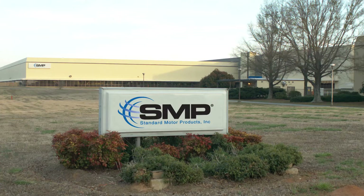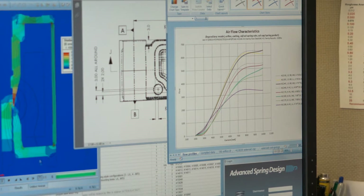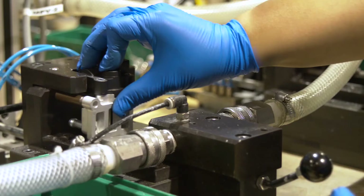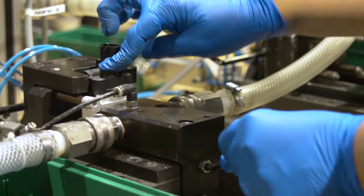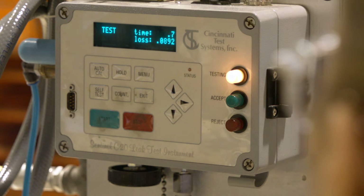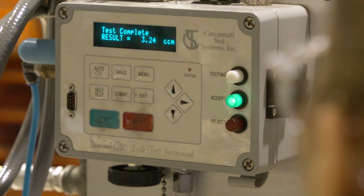Here in Greenville, South Carolina, the team reverse engineers OE performance characteristics to develop the assembly and manufacturing processes for its IAC valves. They validate the processes with lab testing, vehicle testing, and 100% end-of-line inspection.